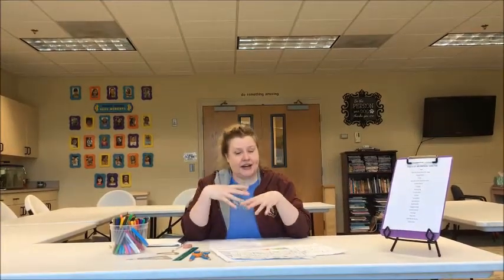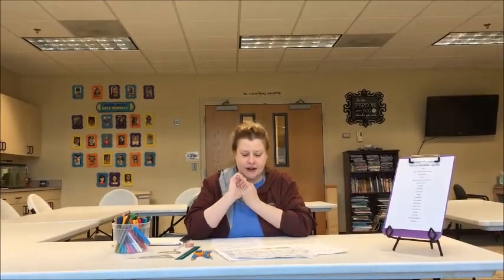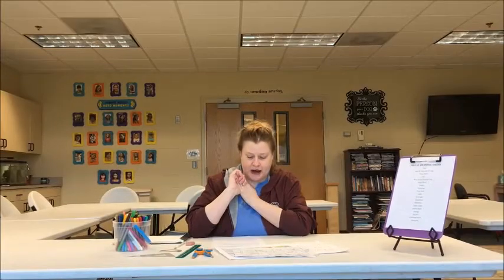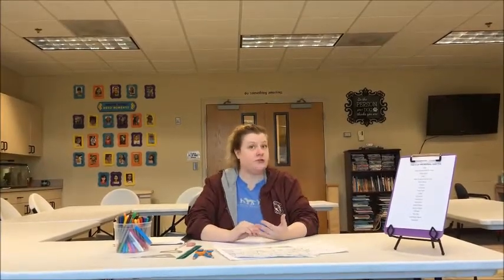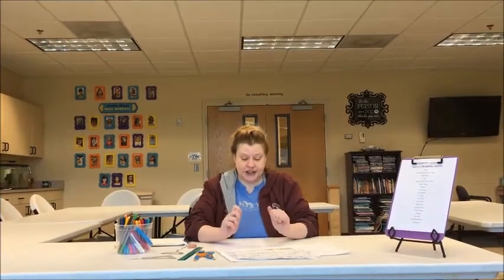What goes in an animal shelter? Well, if we're thinking about Brookshire Humane Society, we've got dogs, cats, and critters, so all of those places need a spot. Then I was thinking a meet and greet room for doggy adoptions, a meet and greet room for kitty adoptions, and maybe a feature room for just puppies or a feature room for just kittens.